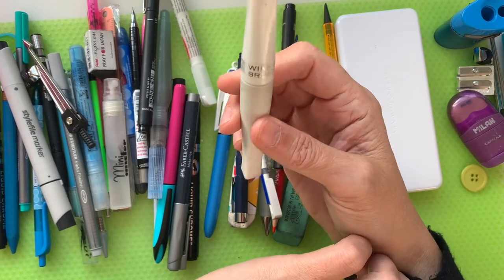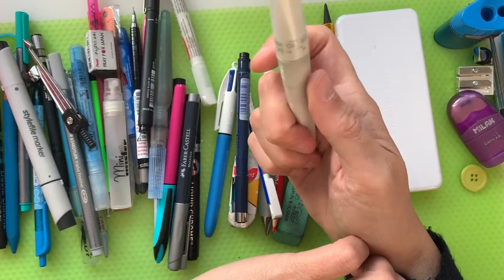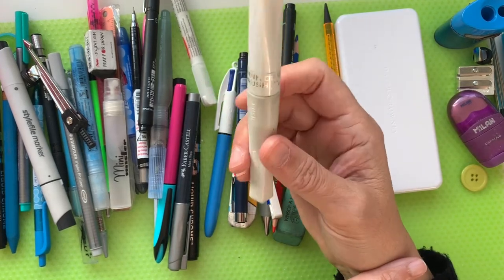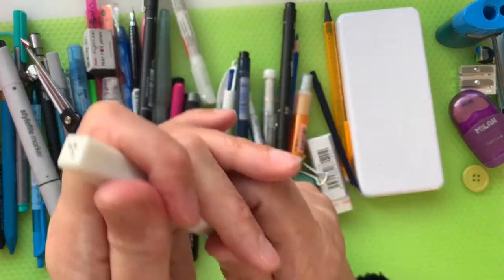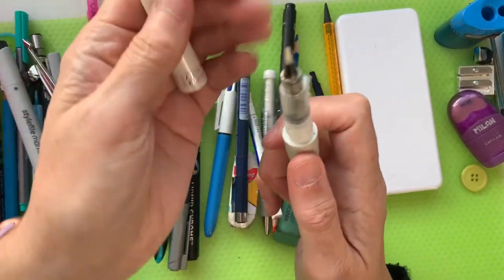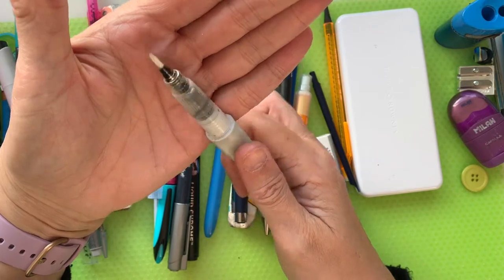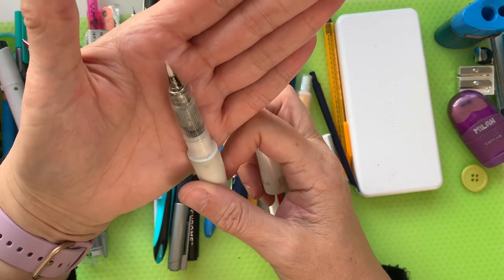Also, because I like glitz in my things — talking of glitz — this beautiful thing. I think it's probably run out and I need to replace it. It's a Zig Wink of Stellar brush pen — it's a clear one and it just adds a little layer of glitter over the top of everything. I am a self-confessed magpie; if there's anything glittery, you'll find me with it.